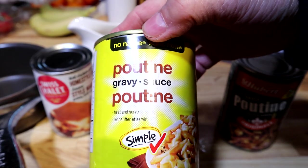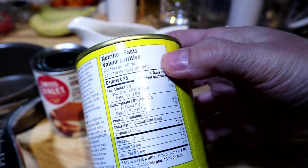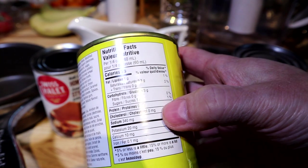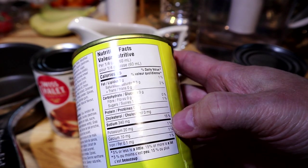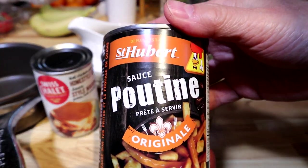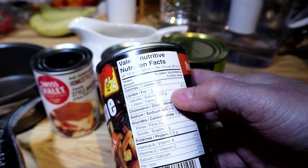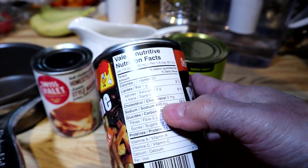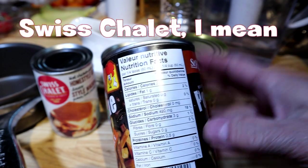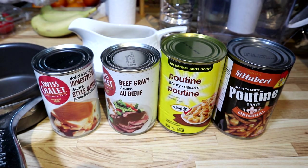The no-name brand poutine gravy — a quick look at the specs: again a quarter cup, 340 milligrams of sodium, 15% daily value. These are all relatively the same. Then the last one, Saint Hubert — 420 milligrams of sodium, that's 25 more than the others. I wonder if this is going to be the saltiest of the bunch.